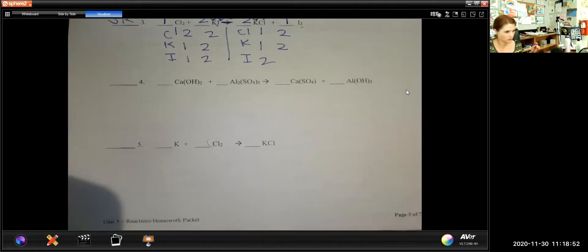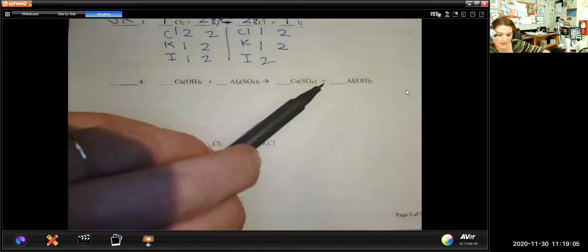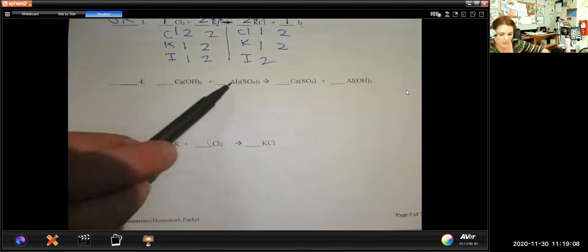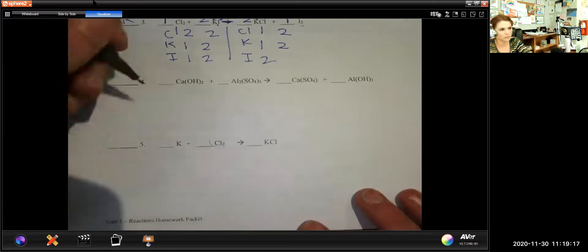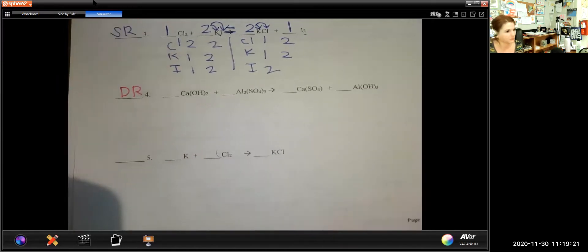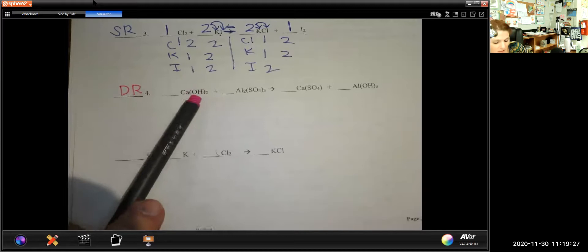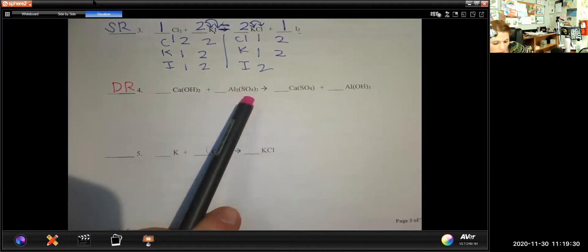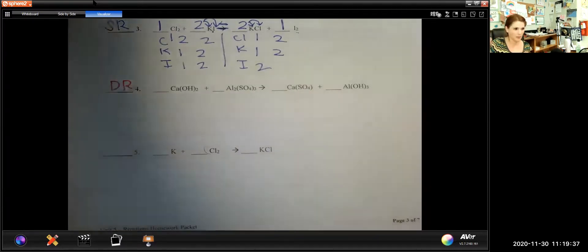Here's number four. First thing: figure out if it's synthesis, decomposition, single replacement, double replacement, or combustion. Unlike the last one, I do not see anything left totally alone — everybody's bonded with someone at the end. So it's not a single replacement. This is actually a double replacement reaction. That's because they just traded partners: the calcium was bonded to the hydroxide and aluminum was with the sulfate, but then they switched — calcium got the sulfate and aluminum is with the hydroxide.